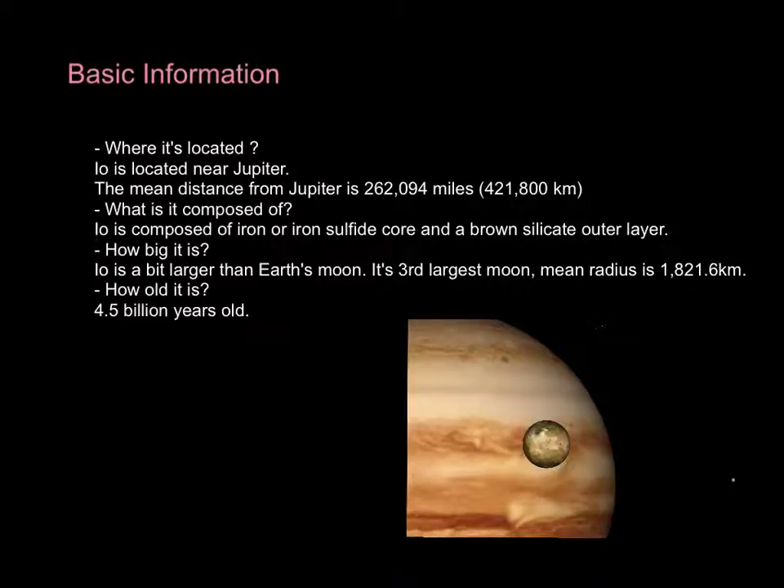Where is Io located? Io is located near Jupiter. Its mean distance from Jupiter is 262,094 miles, which is 421,800 km.